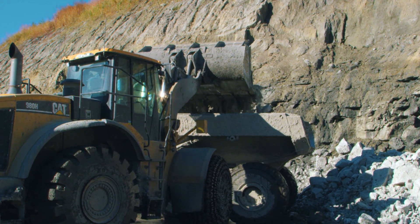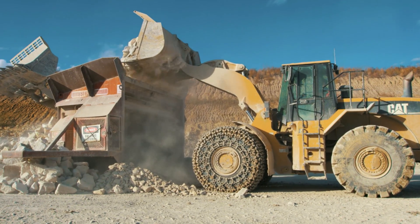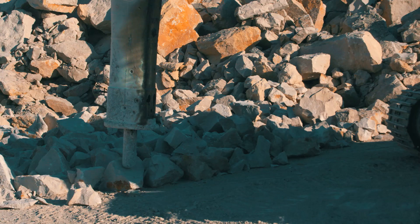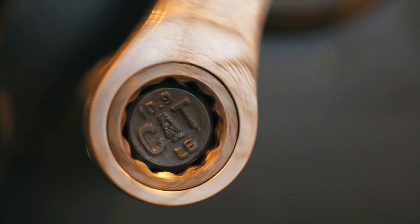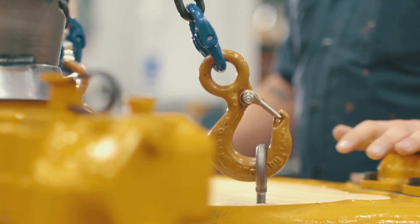One of the reasons we really look at CAT equipment is the possibility of rebuilding them numerous times. The option for rebuilding an existing machine in a customer's fleet has become more and more popular. Caterpillar designs their frames and structures to 30, 40, 50,000 hours, and the rebuild process gives our customers the ability to pull that value out of the machine.